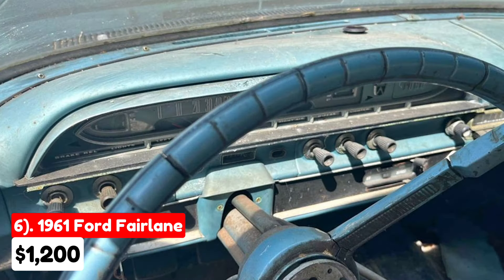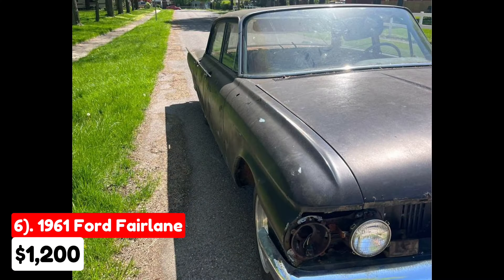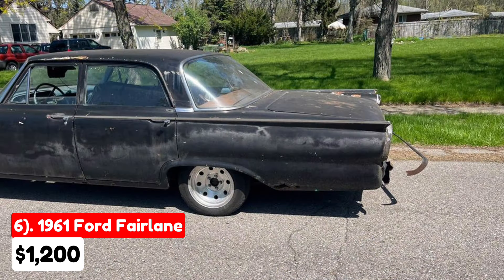Although the brakes have been redone, the car hasn't run in about 15 years. This project car requires significant restoration work, and the buyer will need to arrange for pickup. The asking price reflects the need for extensive repairs and restoration, making it a suitable option for classic car enthusiasts willing to invest the necessary time and effort.